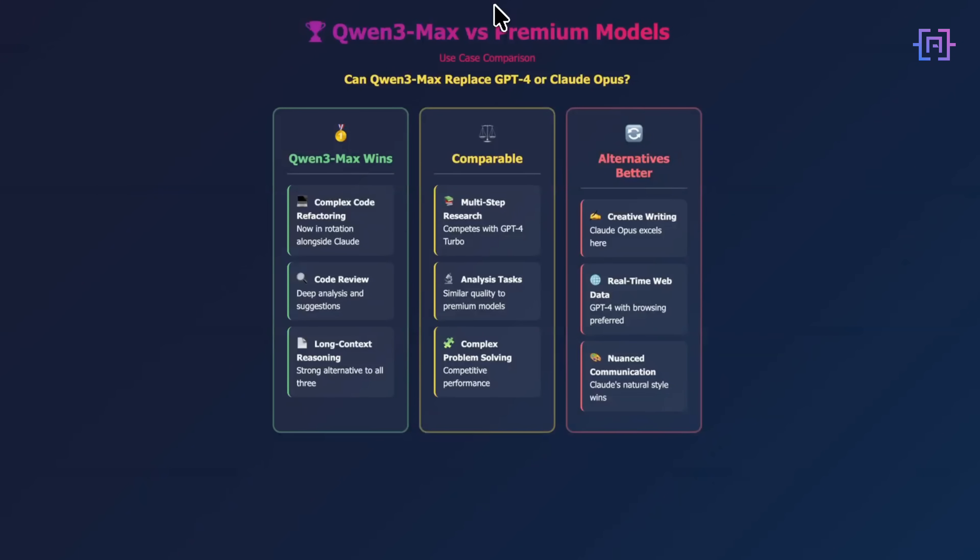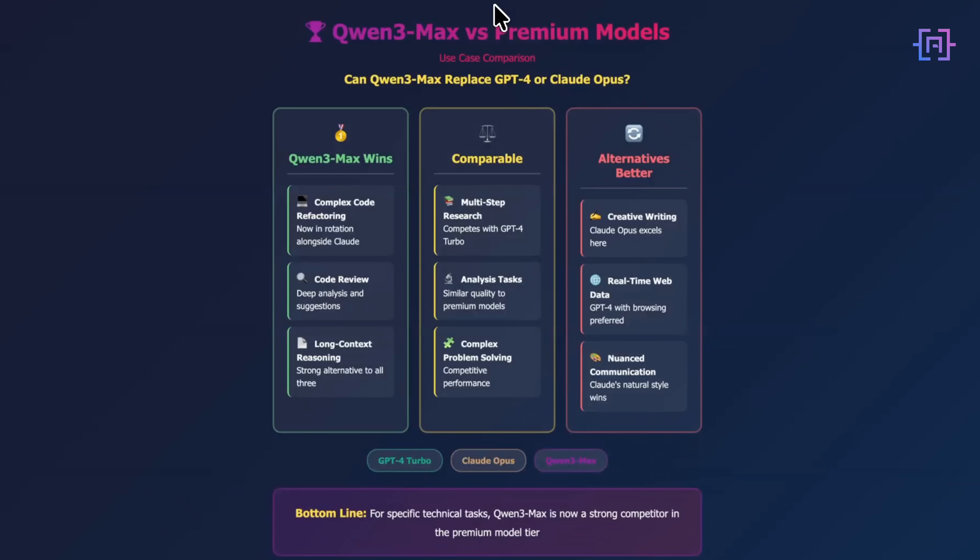Where do I still prefer the alternatives? For creative writing or content that needs a specific voice, I still lean toward Claude Opus — it has an output quality that works better for that use case. For tasks requiring deep integration with Google services or multimodal capabilities, Gemini makes more sense. GPT-4 still has the most extensive ecosystem and tool integrations. But can Qwen 3 Max replace GPT-4 or Claude Opus in my workflow? For specific tasks, yes. Complex code refactoring and review is now in my rotation alongside Claude. Multi-step research and analysis tasks compete directly with GPT-4 Turbo. Long context reasoning tasks make it a strong alternative to all three. Qwen 3 Max genuinely performs at the level of top-tier models — it's not better at everything, but I'm actively choosing it for tasks where I would have previously defaulted to GPT-4 or Claude.